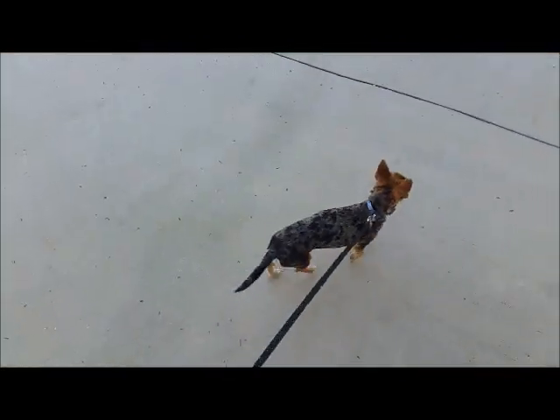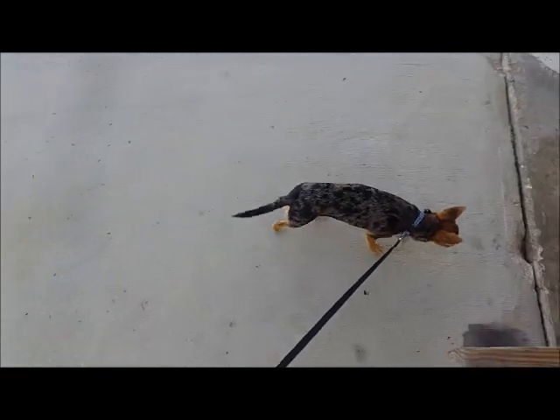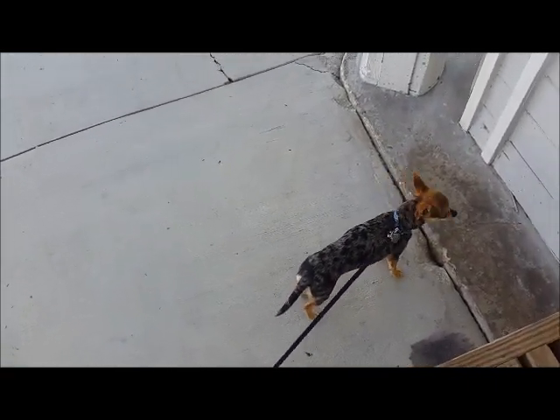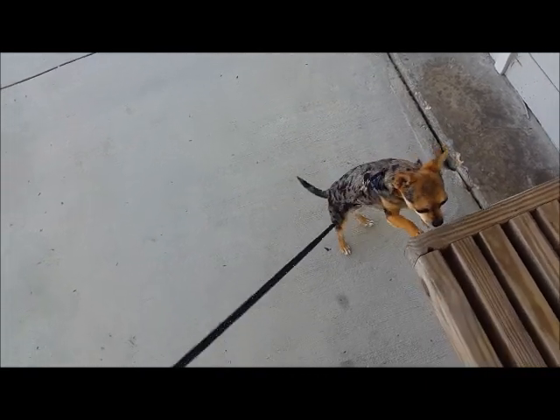Baby's going to go in the purse so we can go walk on the beach for a minute. I'm sure you're not supposed to do that either, but I'm going to sneak her so I can finish this tour for you guys.